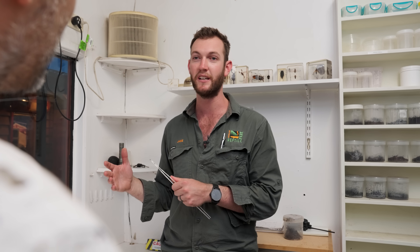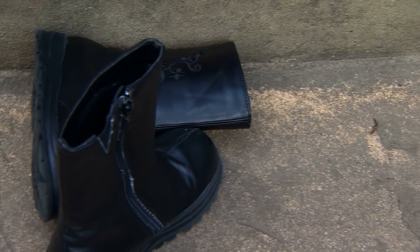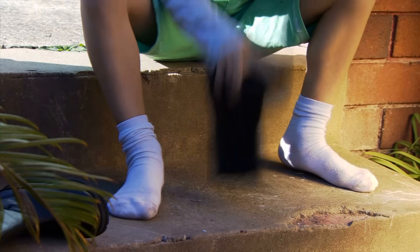he's too far from his burrow to go back to it. So he kind of has a little freak out and has to find somewhere temporary to hide out during the day. He'll head into a nice dark safe spot, like a pile of clothing or a pair of shoes on the ground. You'll often see Australians bang their shoes together before putting them on, just in case.